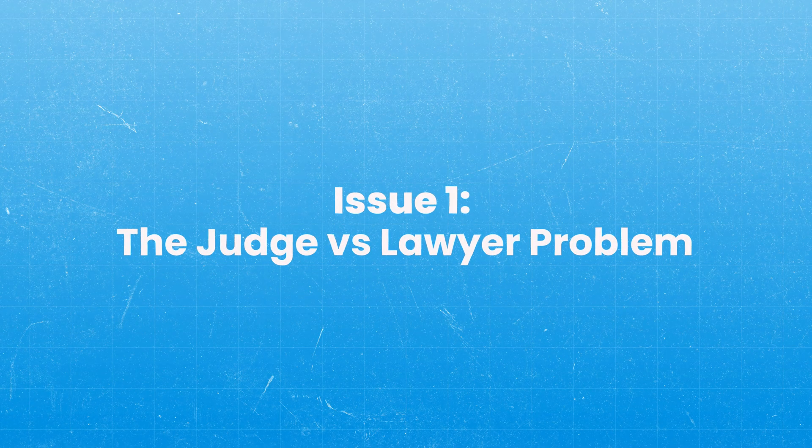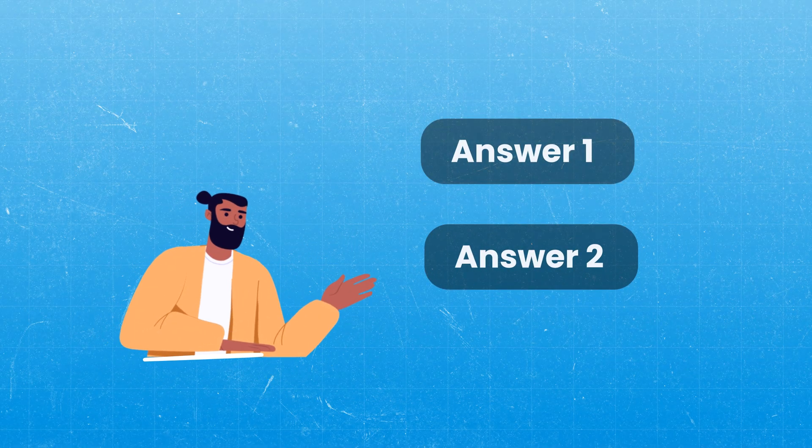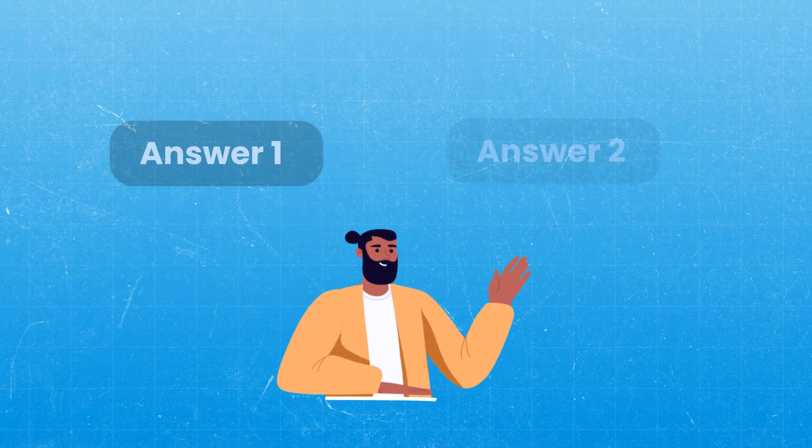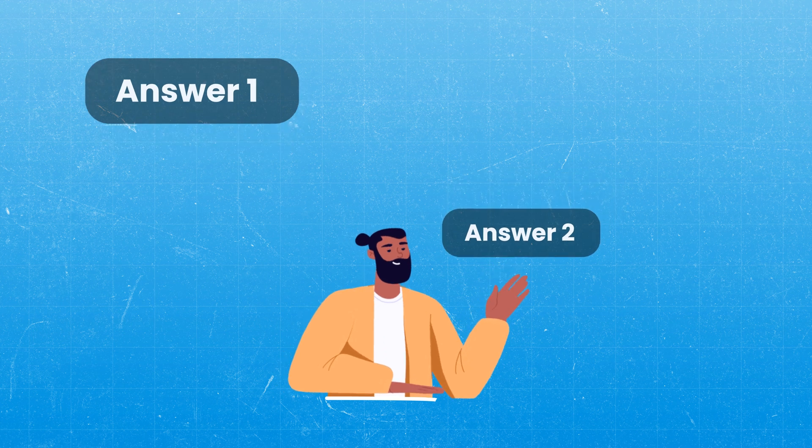The first issue is what I call the judge versus lawyer problem. The real issue here is that oftentimes when we're stuck between two answer choices, we're not actually stuck between two answer choices. I know that sounds weird, but let me explain. Oftentimes when people have two answers remaining, what they're actually doing is looking at one of the answers more carefully than the other.